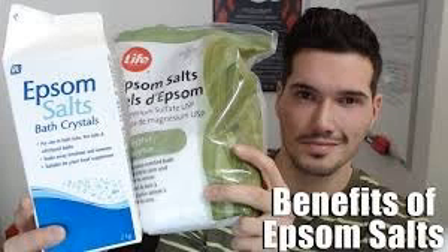Epsom salt can also be used as a face scrub. Add a bit of the salt to your face cream and use the mixture to massage the face in circular motions. Wash the face afterward — the skin will be soft, clean, and glowing.